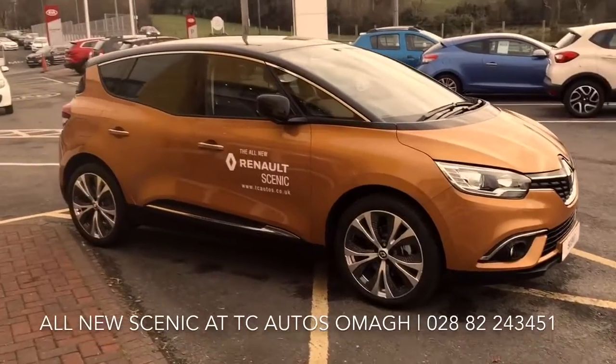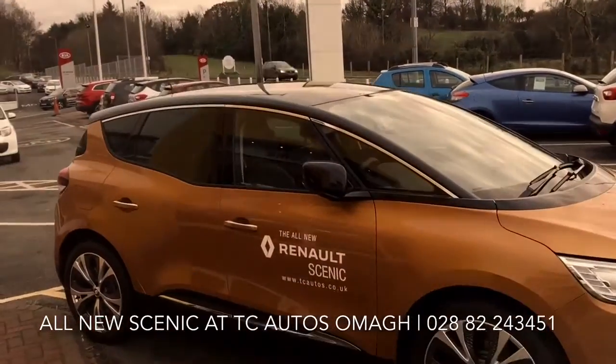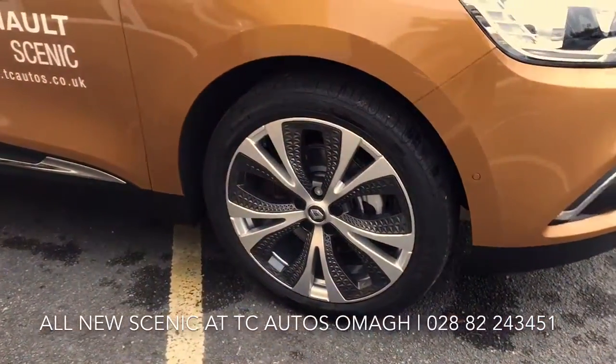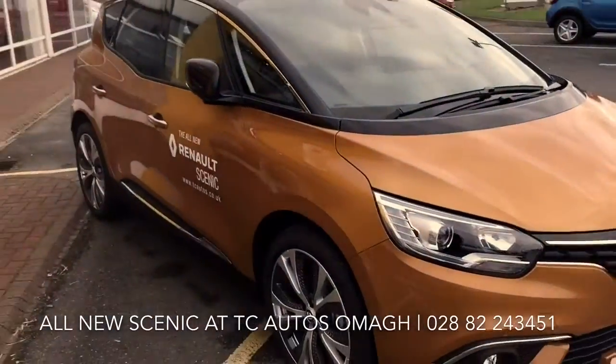It's finished in honey yellow with a two-tone effect roof, chrome trim and black mirror caps with 20-inch alloy wheels. It's an absolutely cracking design.